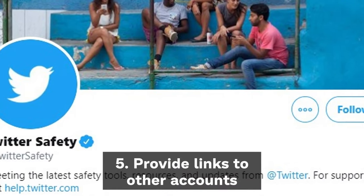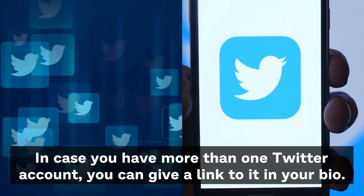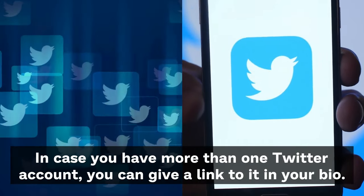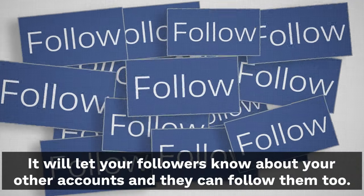Tip 5: Provide a link to other accounts. In case you have more than one Twitter account, you can give a link to it in your bio. It will let your followers know about your other accounts and they can follow them too.